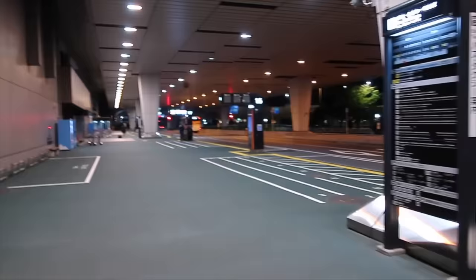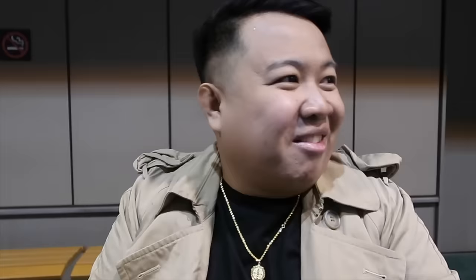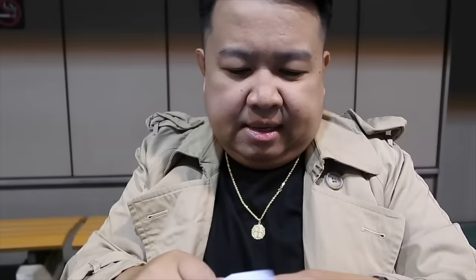Magpapicture na rin ako dito — grabe ang ganda nung picture ko! Ano pa lang to — bus stop pa lang to guys — tuwa-tuwa na ako. Kung gusto nyo makita yung picture, follow nyo ko guys sa Instagram and Facebook account ko. I'm so excited — ang saya guys, napakalamig! Buti na lang naniwala ako sa inyo at nagdala tayo ng coat. Ito yung SIM card natin — 4G LTE data SIM, 8 days unlimited data. Nakuha ko to sa Klook guys for around 1,000 pesos. Saktong 11 o'clock guys — at nasa bus na tayo.